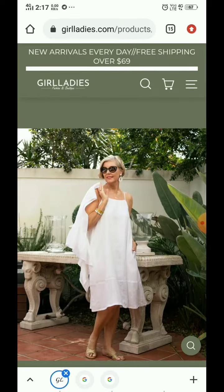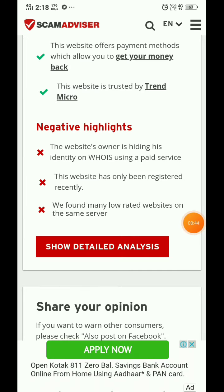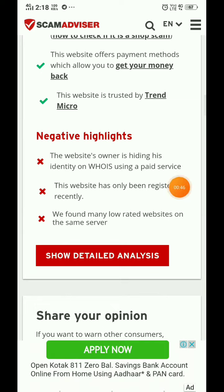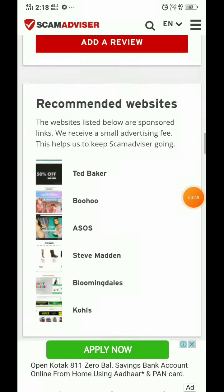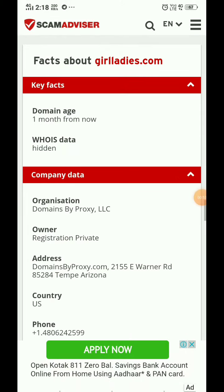There are no reviews on the website. Now I'll show you the most important part. As you can see in the negative highlight, the owner is hiding their identity, and this website was made just one month ago.